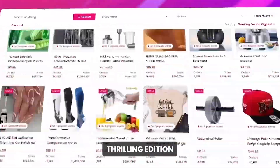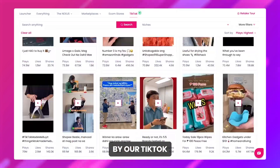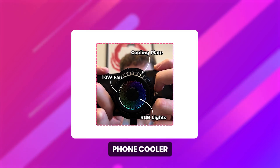Welcome back to another thrilling edition of Winning Product Friday, where we spotlight the hottest products found by our TikTok viral ads tool. This week's star of the show is something you never knew you needed until you see it in action — the phone cooler.